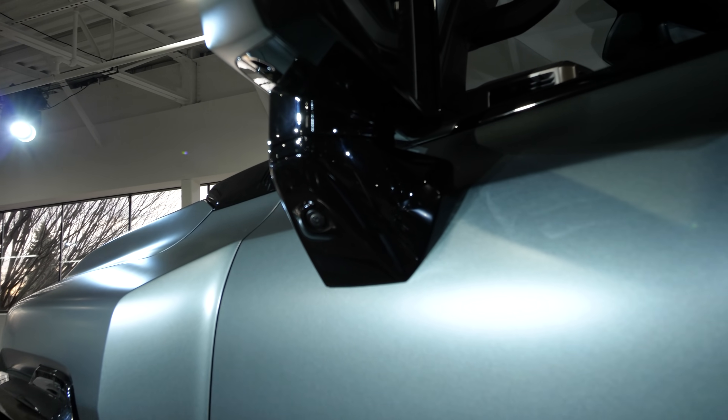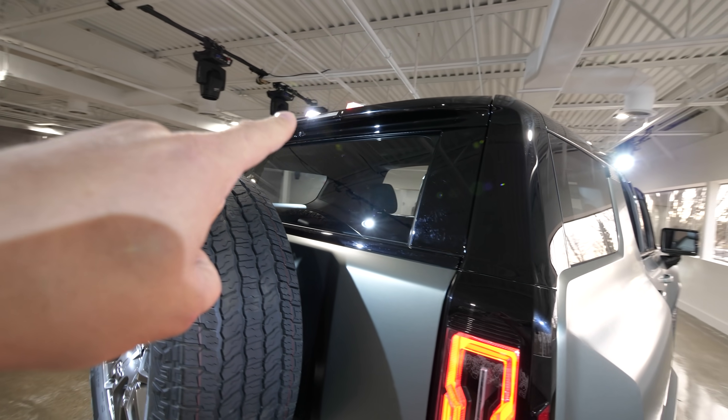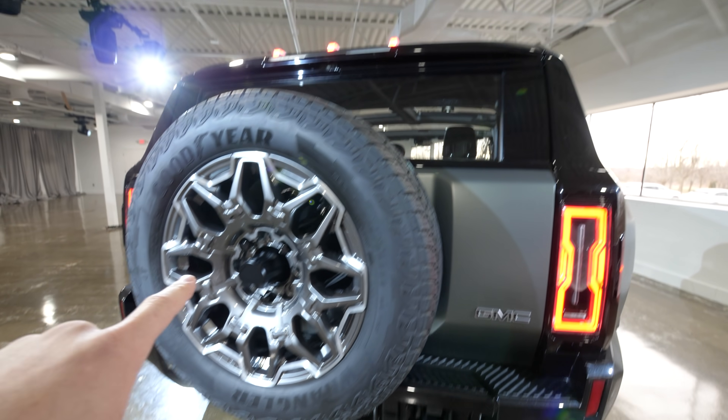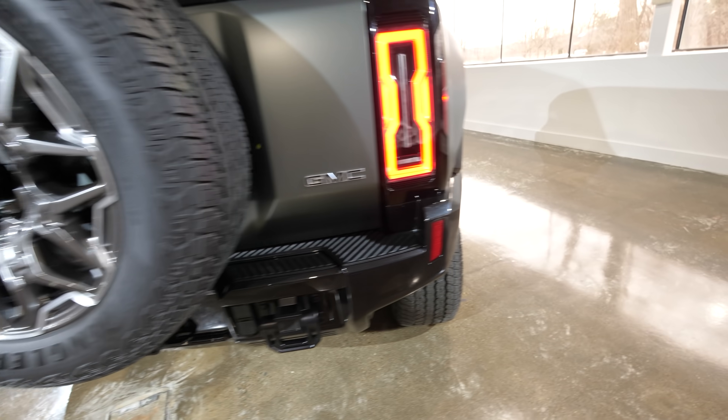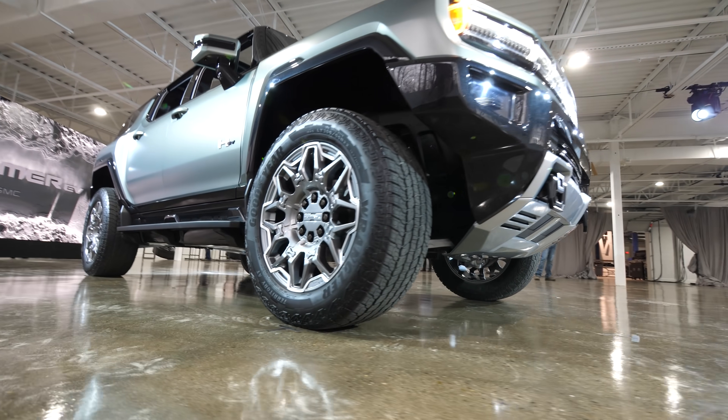There are still 17 different cameras all around the outside, including back up by the rear windshield, by the tire, and underneath the vehicle. A lot of the features between the SUV and the truck are the same.